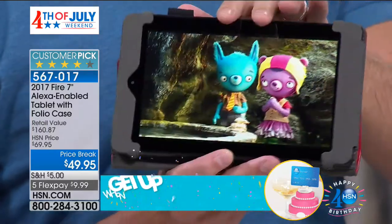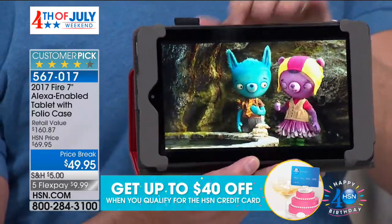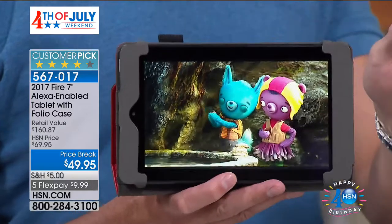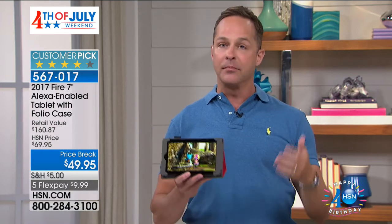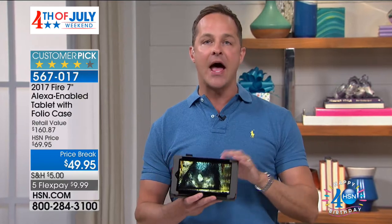Right now we're streaming fun stuff for kids, but whether you're streaming Netflix, Hulu, or Amazon Prime — if you're an Amazon Prime member, having a Fire tablet is really, really ideal. All that great content is available, all their original programming. Plus we're including today three months of Amazon Prime Music, which means essentially every song is available to you.